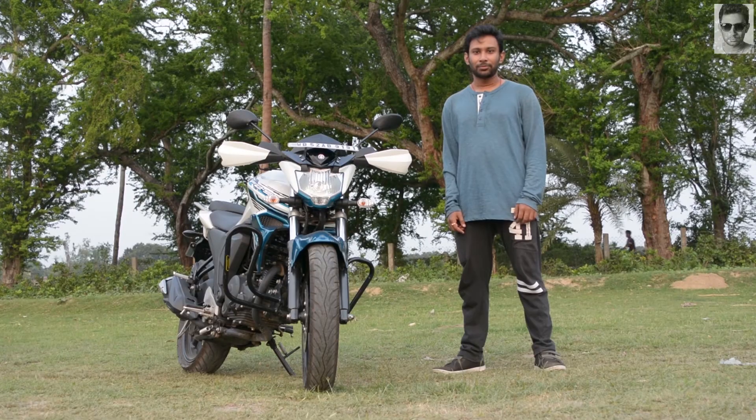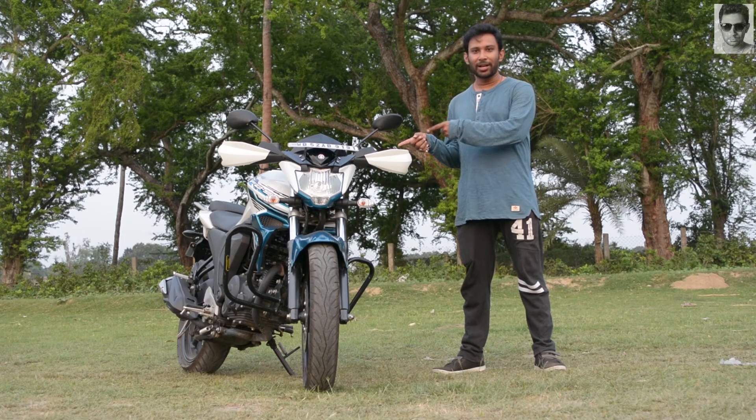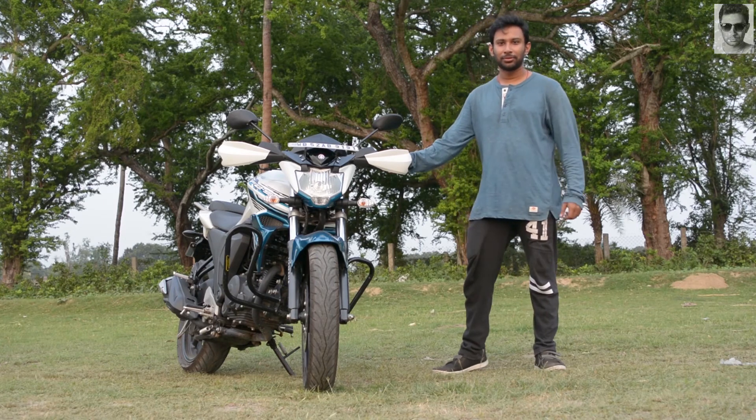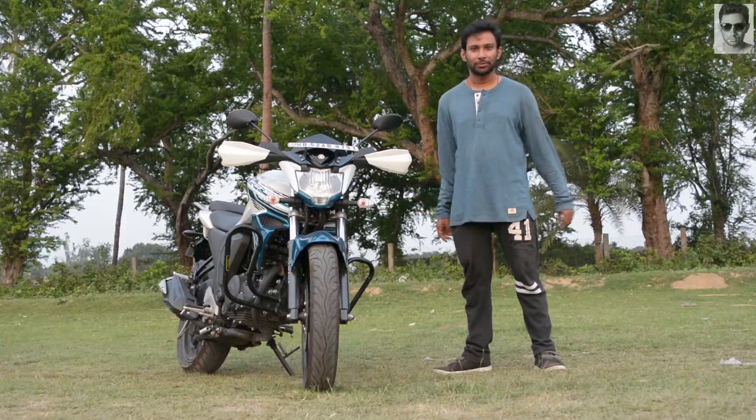But overall, I love the fuel injection system. This is my bike, which has a fuel injection system, and I appreciate its reliability.